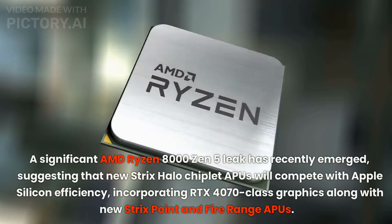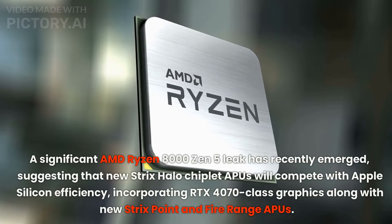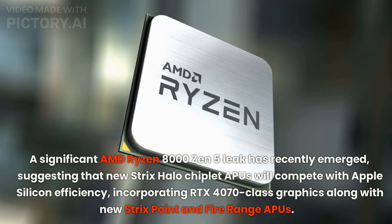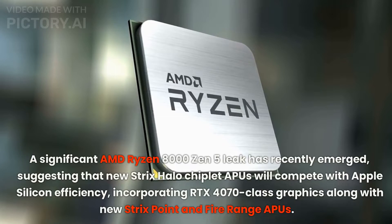A significant AMD Ryzen 8000 Zen 5 leak has recently emerged, suggesting that the new Strix Halo chiplet APU will compete with Apple Silicon efficiency, incorporating RTX 4070 class graphics along with the new Strix Point and Fire Range APUs.